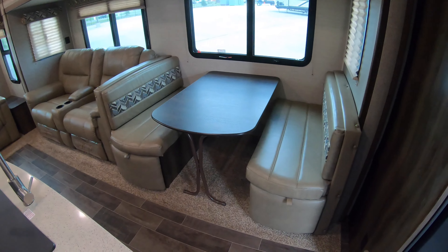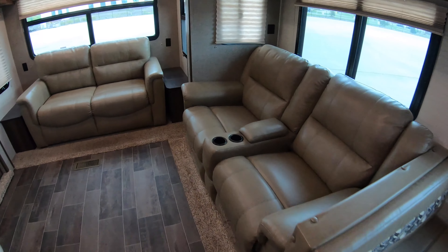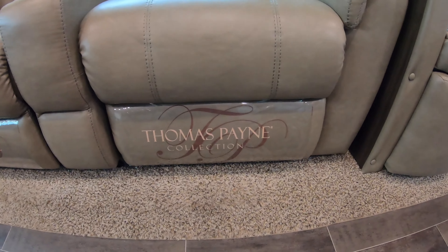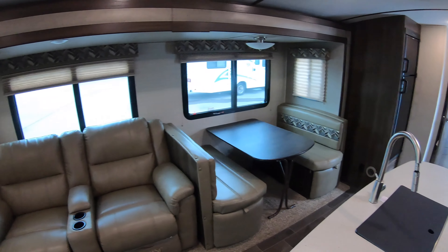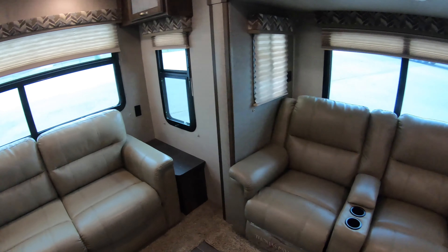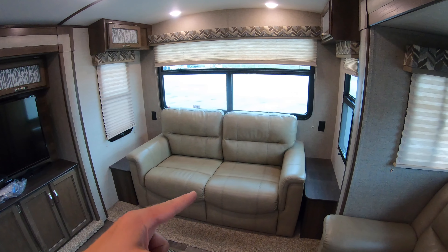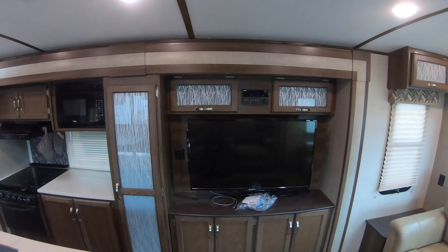You've got your dinette that makes down to a bed, with two big drawers — one on each side. Here's your Thomas Payne theater seating. They didn't even take the plastic off — this had very little use. They spent about two months total on this: one month last year and they were going to do about a month this year. The tri-fold sofa folds out to sleep a couple adults.